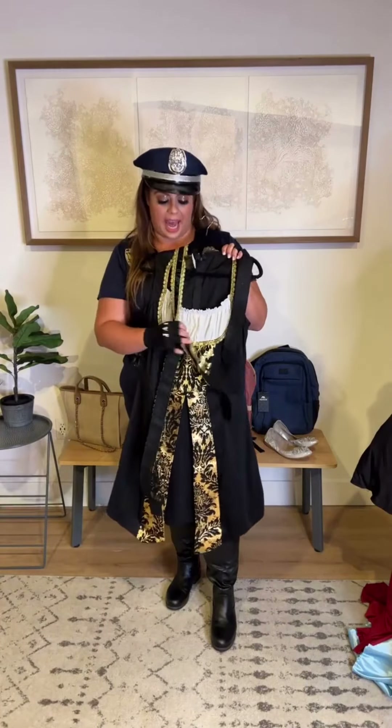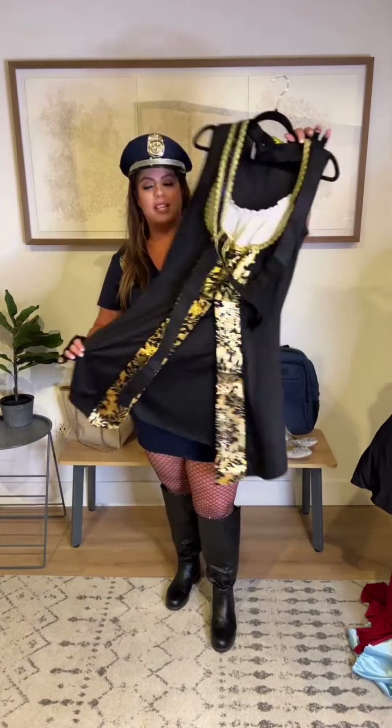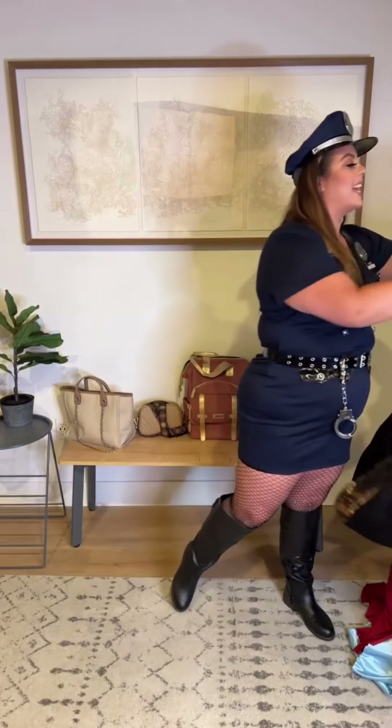Another Halloween classic — we're going to take a look at this pirate costume. There is a matching hat and a really cool belt that came with it. I love all the detailing in black and gold, so if you've been looking for a cute girl pirate outfit, I will try this one on for you.